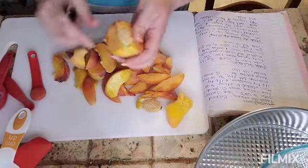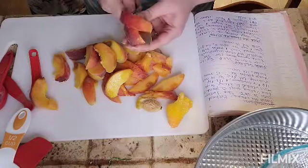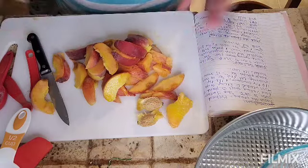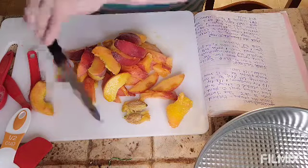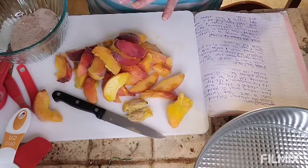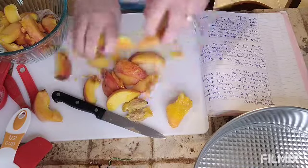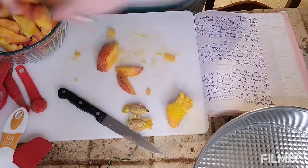I offered Henry a small peach piece to try. Henry doesn't like peaches — he says it tastes gross because it's sour. Now you can toss the peaches in the sugar-cinnamon-nutmeg mix and let it sit for 10 minutes so they get nice and juicy. I think that's just enough.